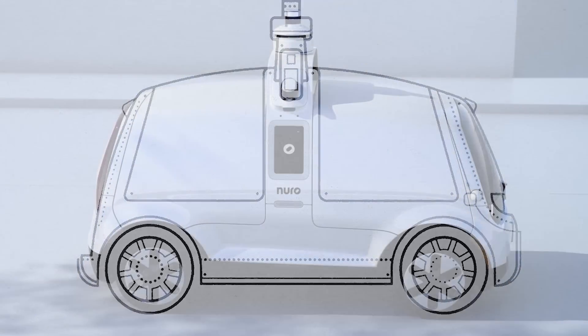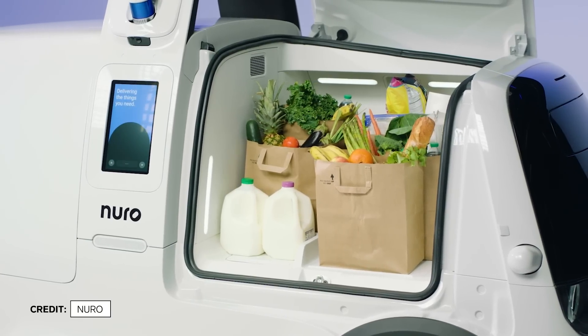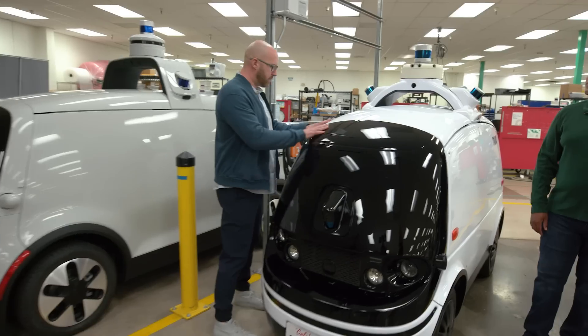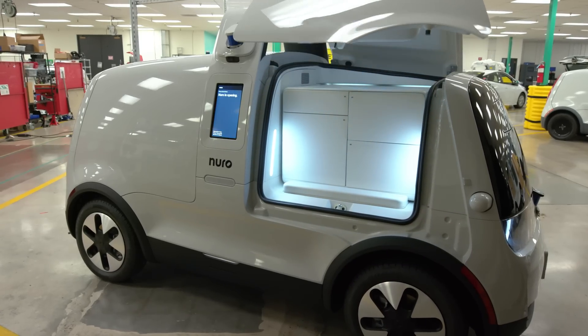They don't have steering wheels, they don't have pedals, they don't have seats. There's no way for a person to sit inside of this vehicle. It is completely focused on goods. Wired spoke to Neuro's chief technology officer and design head to learn how they engineered their robotic delivery vehicle.